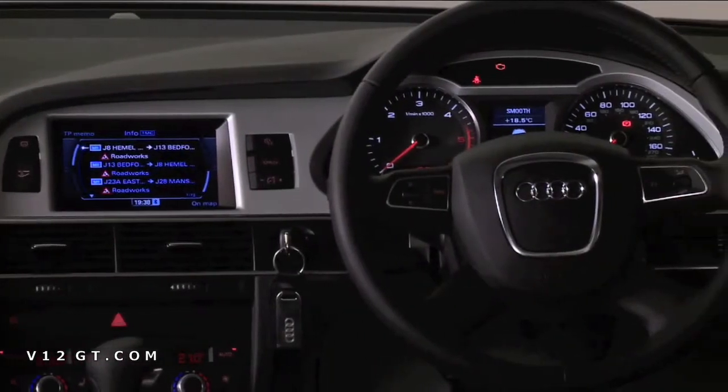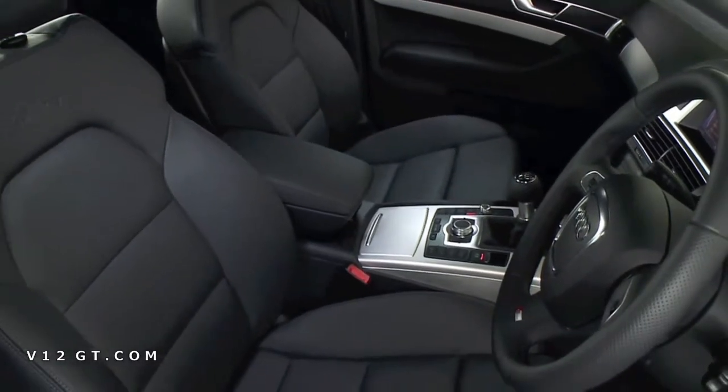The interior of the A6 is typically Audi, finished in the highest quality materials, contributing to a sense of spacious luxury.